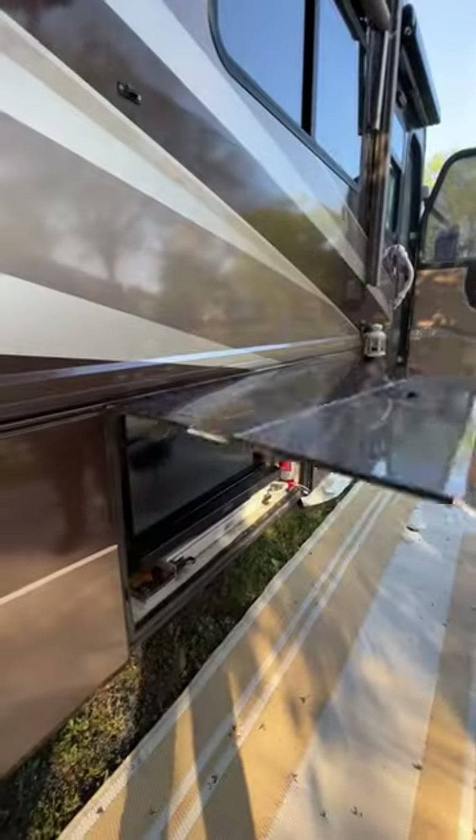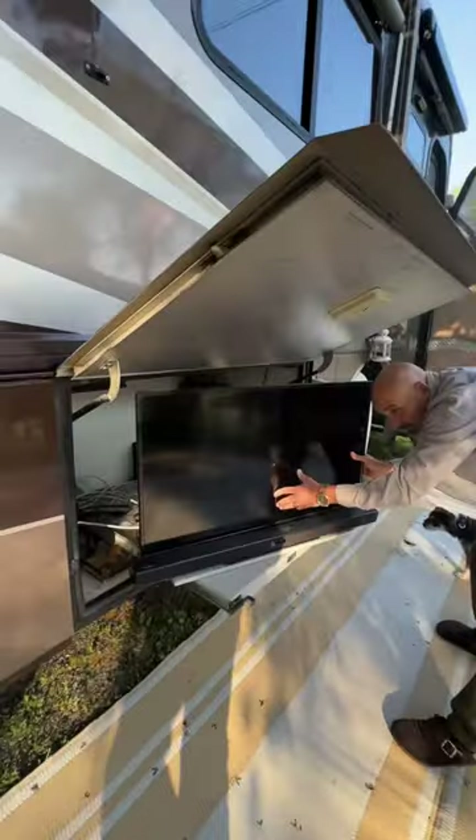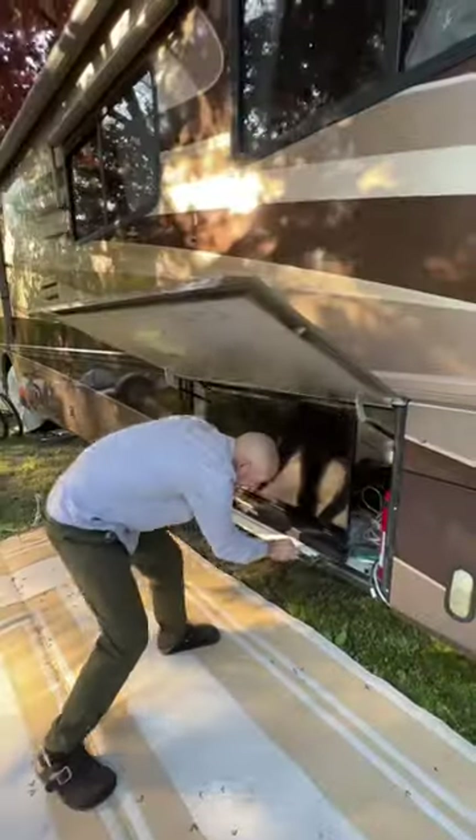In the last compartment is where we have our outside entertainment center and stereo. Last but not least is where we have the other fill port for the diesel fuel.